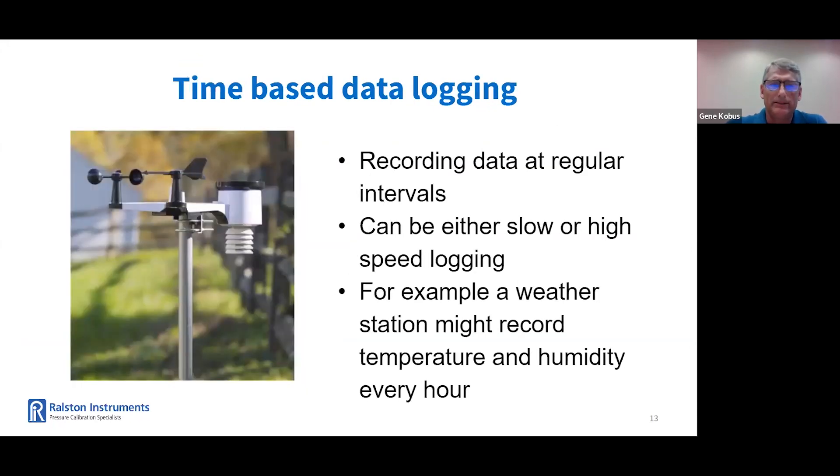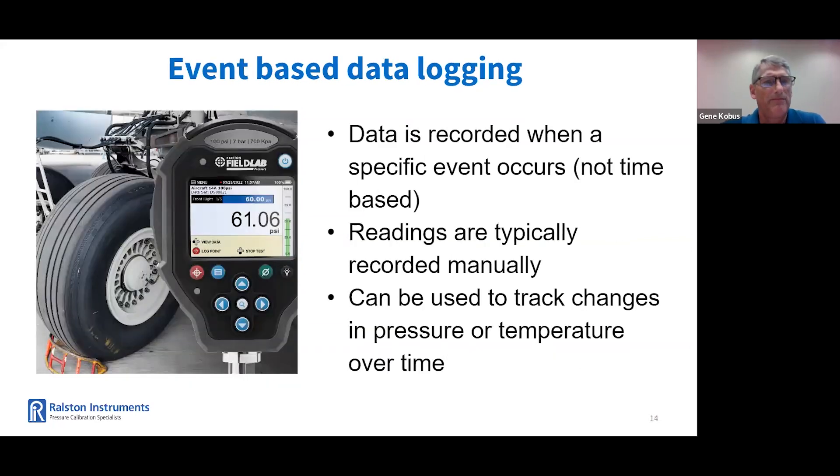Another type is time-based data logging. With time-based data logging, you can record data at regular intervals. This can show either slow or high-speed logging, depending on the process being monitored. For example, a weather station might record temperature and humidity every hour. Another example is event-based data logging — data is recorded when a specific event occurs, typically not time-based. Readings are typically recorded manually and can be used to track changes in pressure or temperature over time.